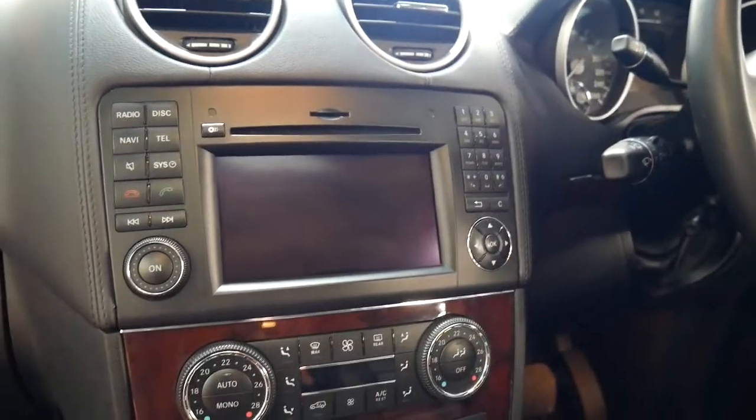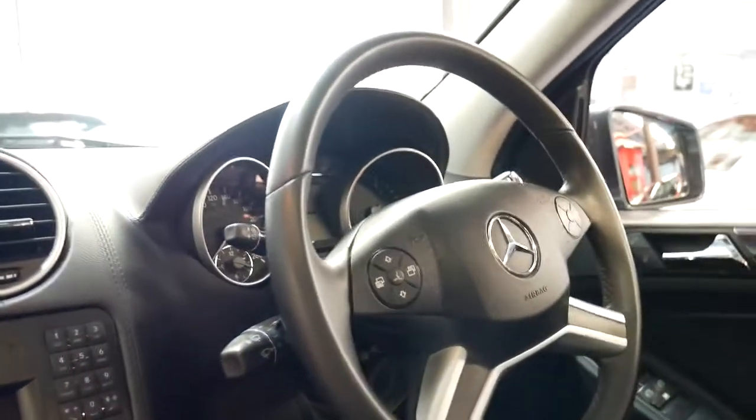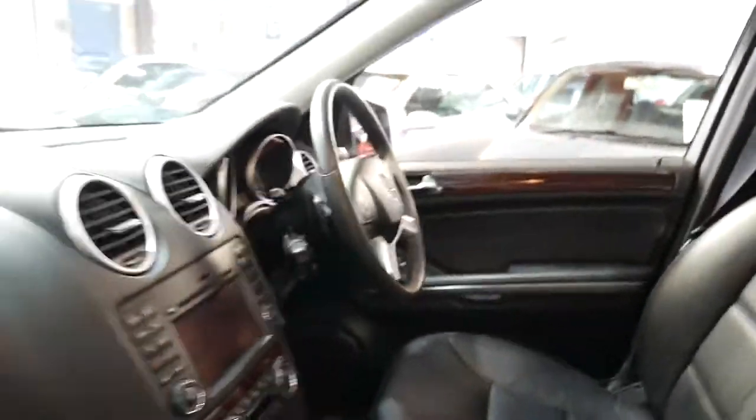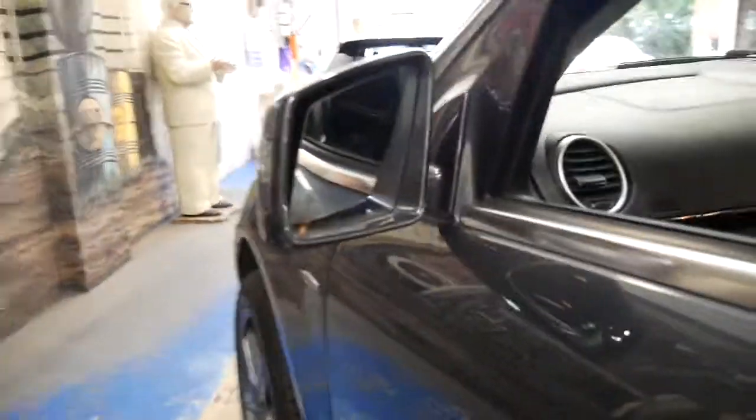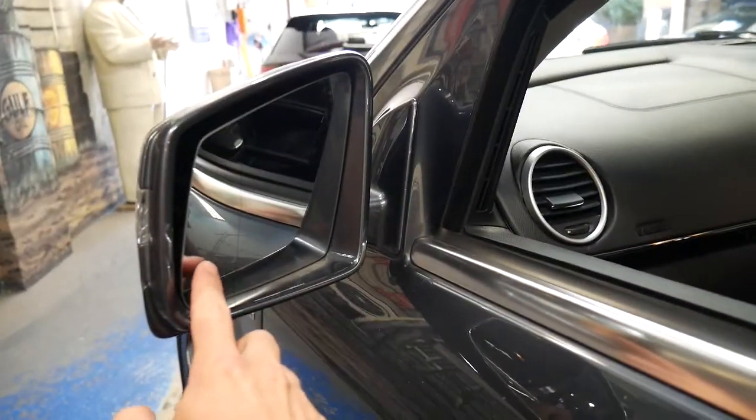It's got memory seats on the driver and passenger side. It's got a great logbook service history. It's also got lane assist — a little light comes up if there's something in your blind spot.